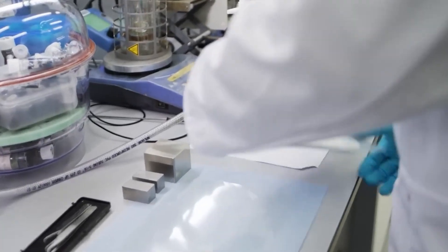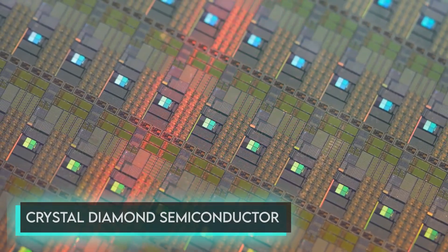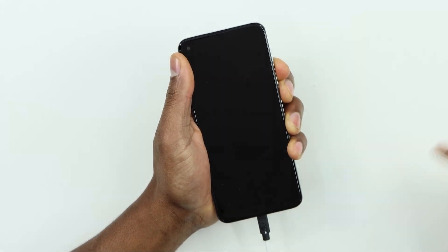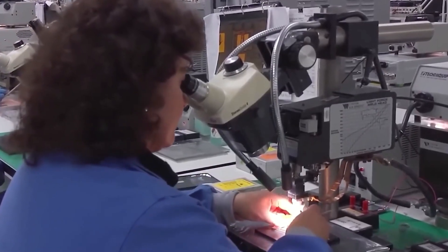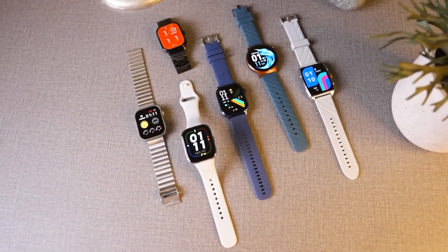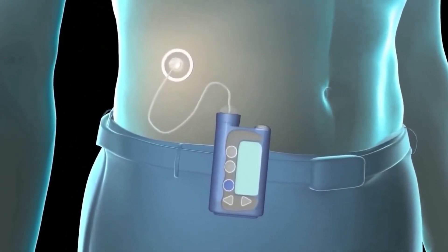To do this, BetaVolt's team of scientists developed a unique crystal diamond semiconductor with a thickness of only 10 microns. Does that really work for power-hungry modern-day smartphones? Not really, and this is why they're aiming for a version that can give 1 watt by 2025. However, this battery is suitable for stuff like digital watches, pacemakers, and other small gadgets.